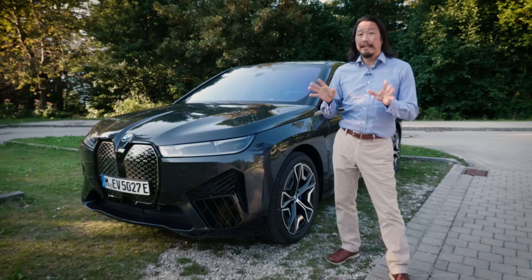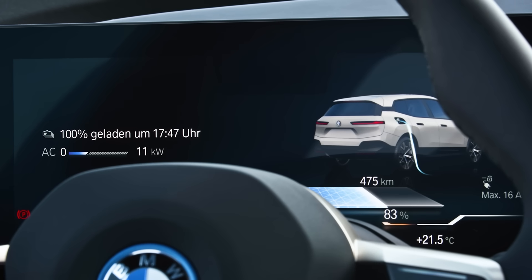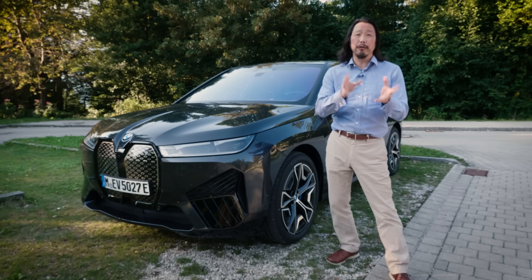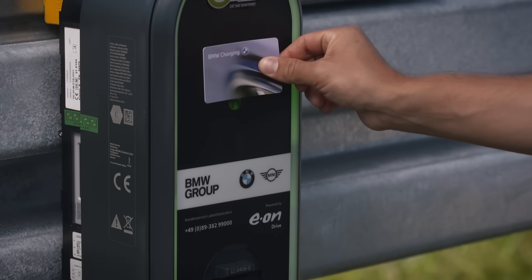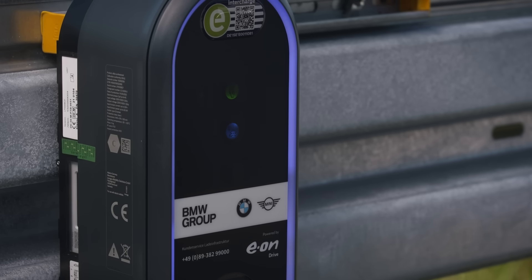It's DC fast charge capable, and at its peak of 200 kilowatts, it should replenish 90 miles in only 10 minutes. Getting from 10% to 80% should take 40 minutes. On the more common Level 2 chargers, expect a full charge from empty to take about 11 hours. iX owners will also get a $100 charge credit on the EVGO network, which is powered by 100% renewables.